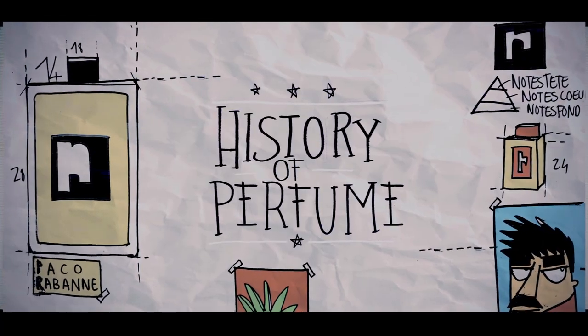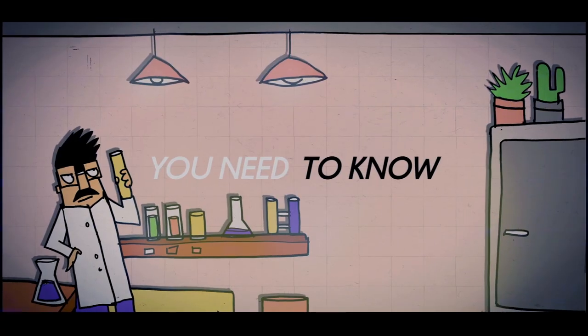Yo, welcome to the History of Perfume, where you're going to get a whiff of everything you need to know about perfume. Let's do it, Paco style. Let's get it.